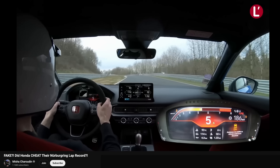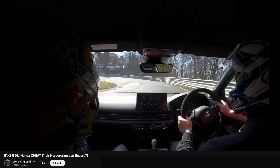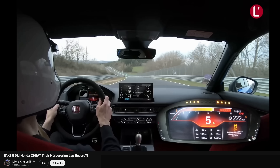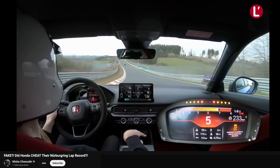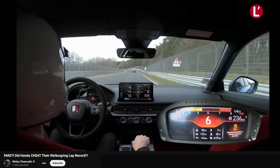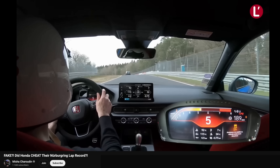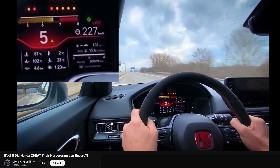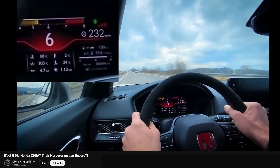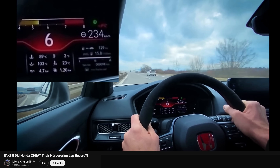This video by Misha goes into the details of what everyone is talking about, and I encourage you to check it out — link is in the description. To summarize, they are saying that it has a shorter 6th gear, and comparing it to other production car videos, it is clear to see that the RPMs are much different in 6th gear on the record-setting car versus production cars. Misha goes on further to show examples where you can clearly see that the RPMs and shift points are different.